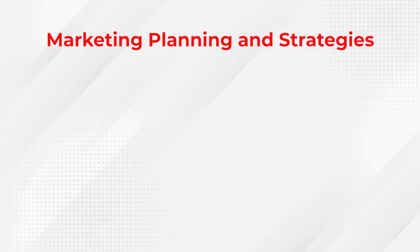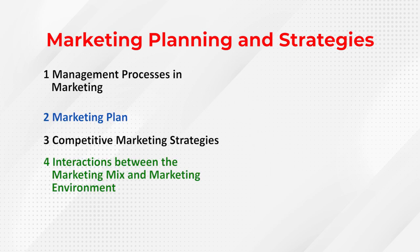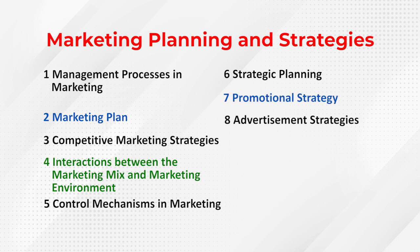Going further, Marketing Planning Strategies are required: Management Processes in Marketing, Marketing Plan, Competitive Marketing Strategies, interaction between the Marketing Mix and Marketing Environment, Control Mechanisms in Marketing, Promotional Strategy, Advertising Strategy, and Competitive Strategy. You need to understand all these strategies to do well in the Marketing Officer's examination.